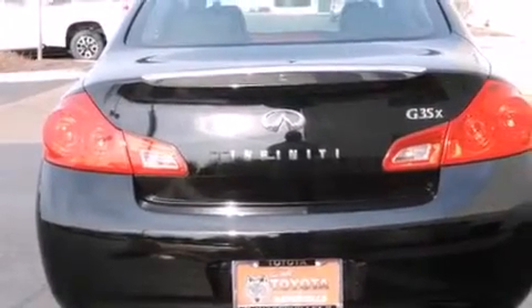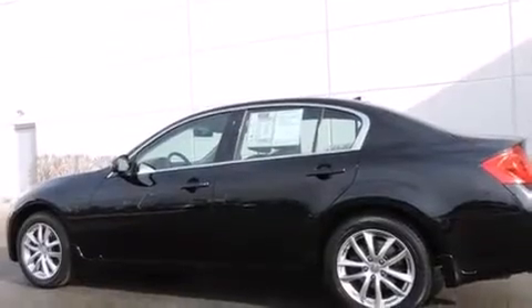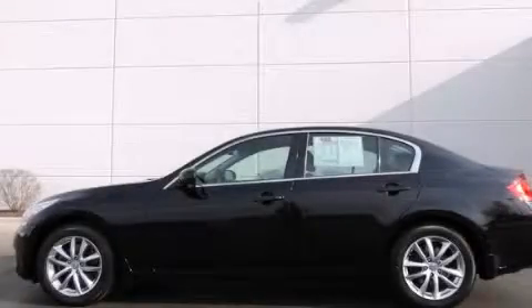A CD player, and the heated seats can warm you up in seconds, keeping you and your passengers comfortable the whole trip. Call or visit us right now and arrange your test drive today.